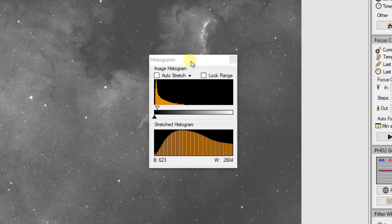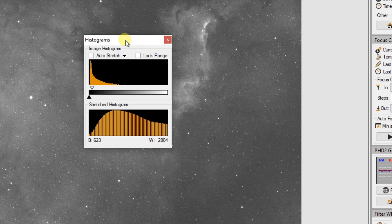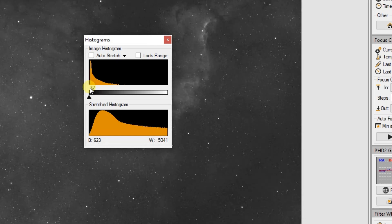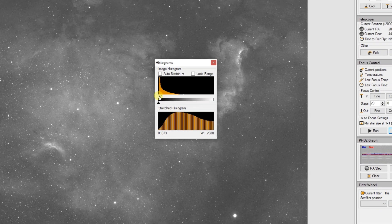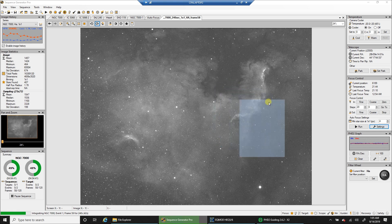Let's see the image histogram — that's what it looks like. I don't really have much experience looking at this while imaging, so I don't know where it should be. Let me know if the histogram doesn't look right to you, but even if it doesn't, I'm not really going to change what I do.